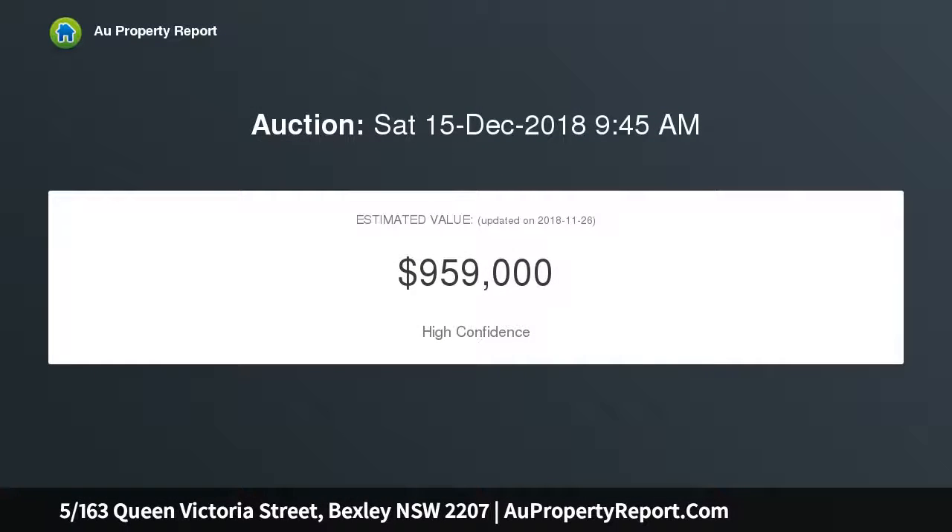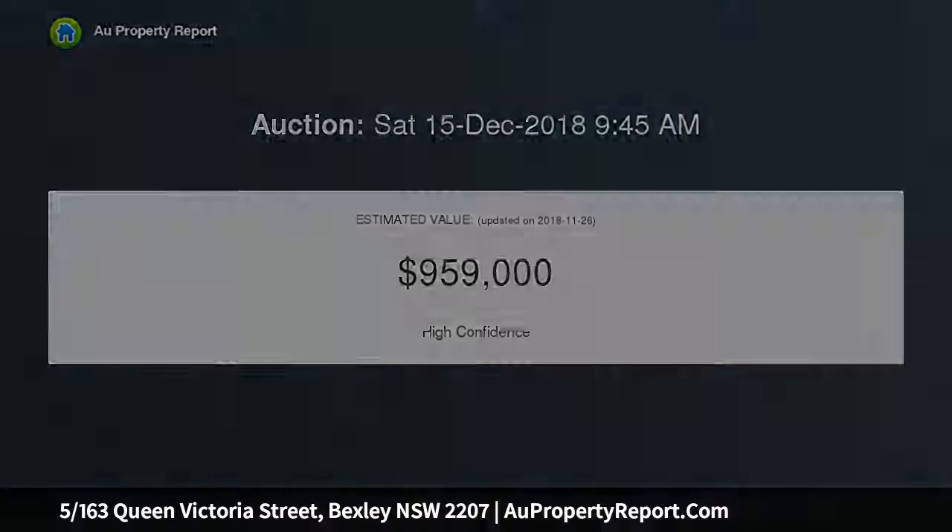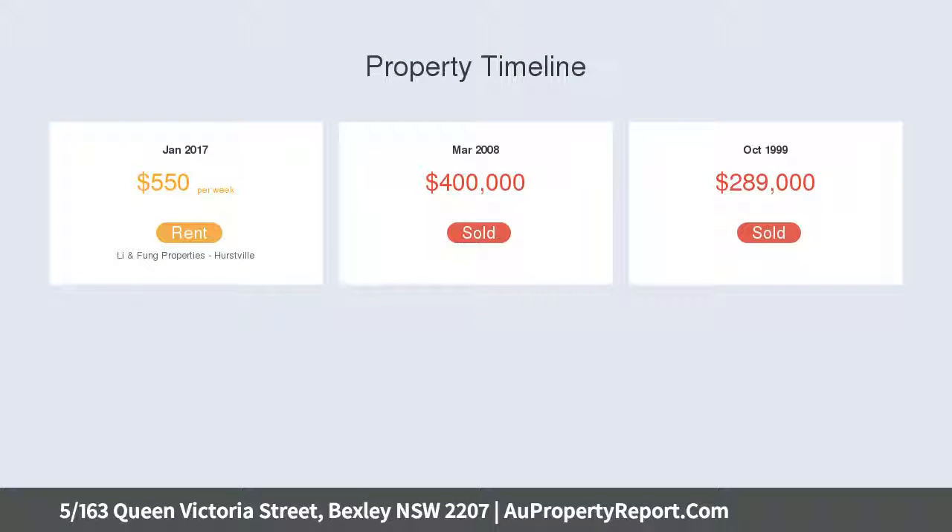Well connected to transport, the complex is placed within a short walk of leafy Bexley Park and the local shopping village, with handy access to Hurstville and Rockdale major shopping hubs.